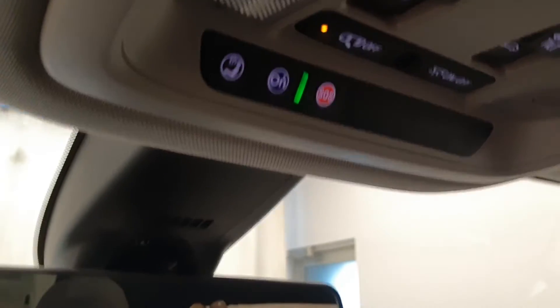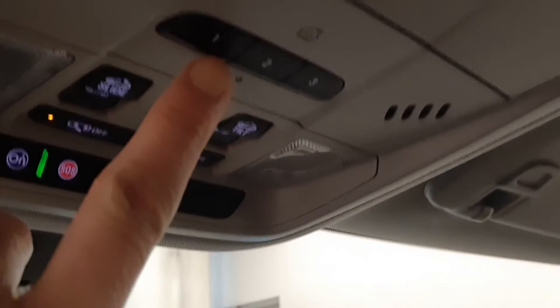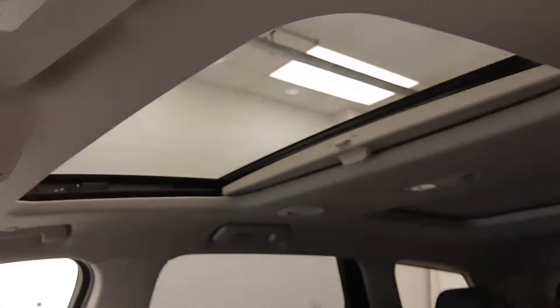Vehicle comes with OnStar, three programmable garage door openers, power sunroof, and leather interior.